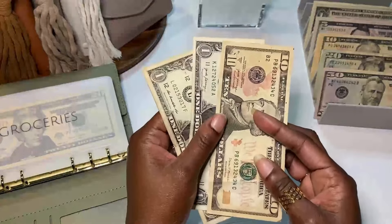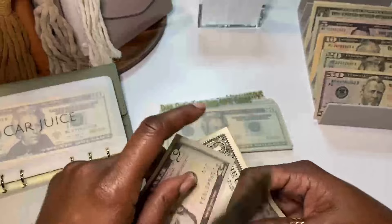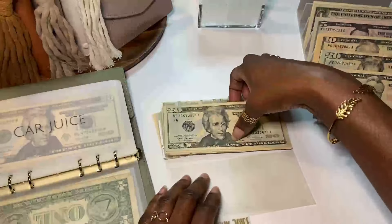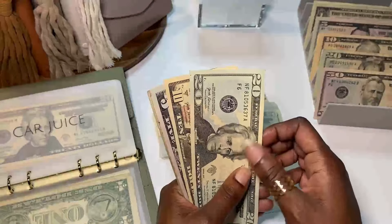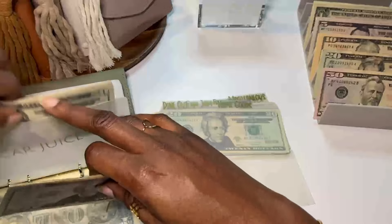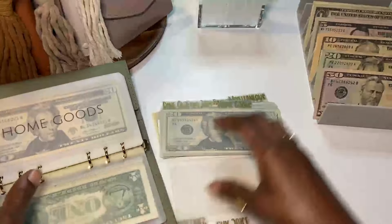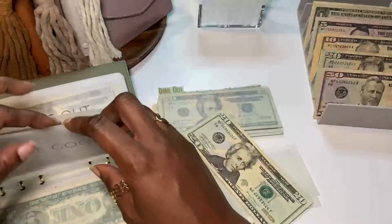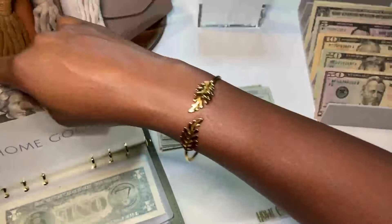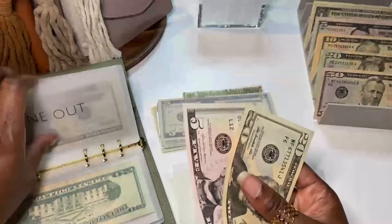For groceries I allocated $50 and spent $28, so I'm left with $12. For card juice I allocated $60 and spent $21, so I have $39 remaining. Home goods had $20 and we did not spend anything from it. Dine out had $25 allocated and we didn't spend anything from there either.